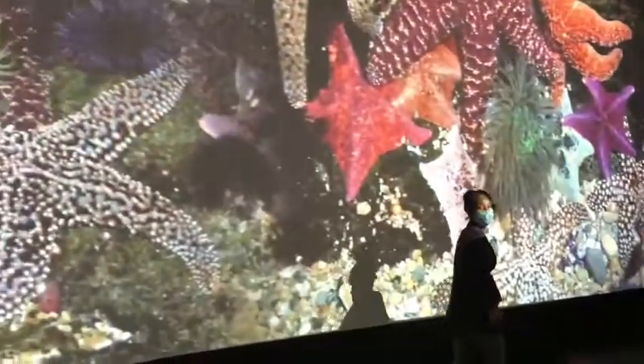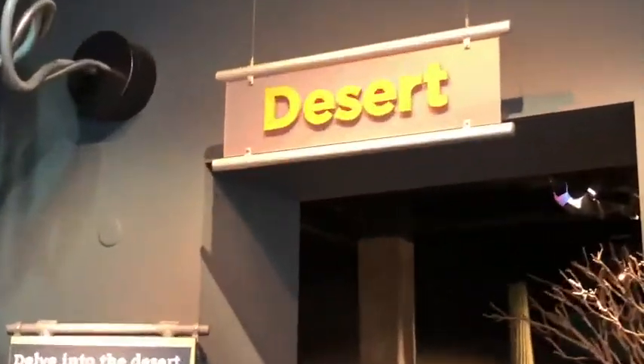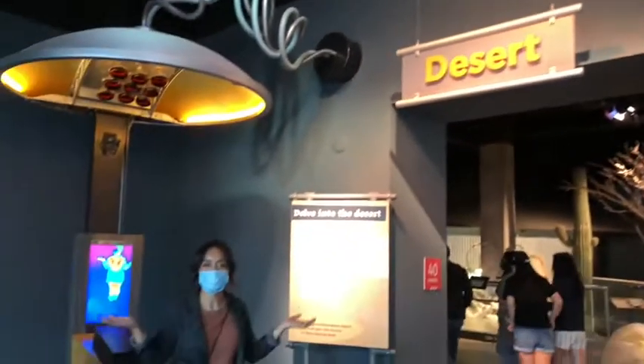Some ecosystems are dry, rocky, wet. Here we are at the desert ecosystem. Let's see what's inside.